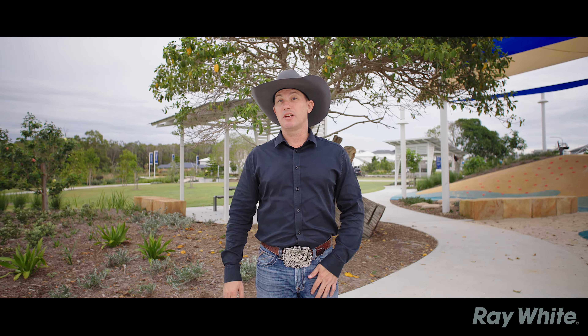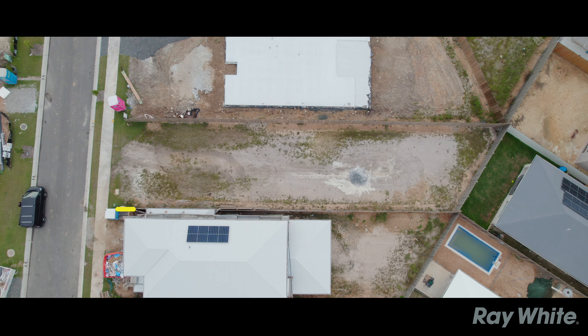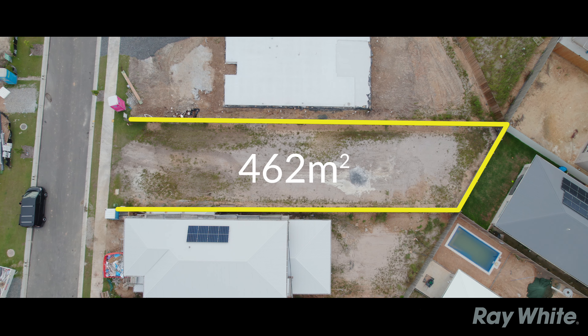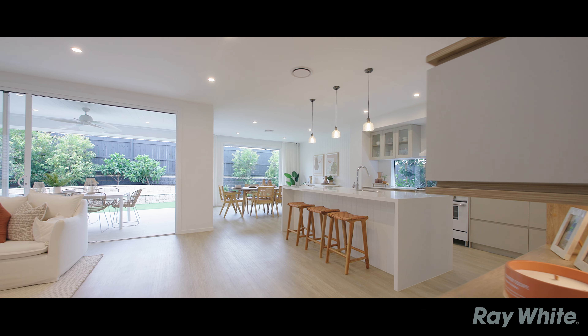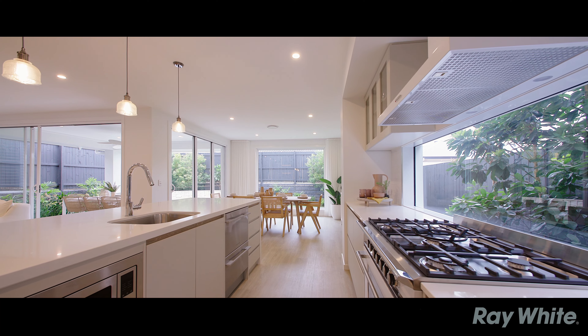Five Needlebark Street in the Shoreline Estate is ready to go. It's already retained by the sellers. It's a flat block, 462 square meters. So all you need to do is find the architect, get your plans, find your builder, build the home, and live happily ever after.